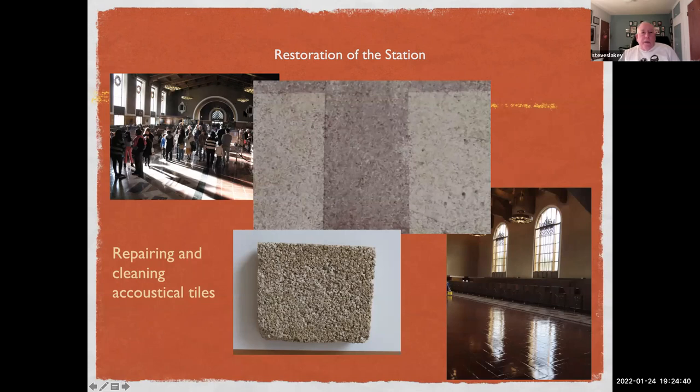Originally the tile had a honey color, but over time it came to look dark and dirty brown due to all the smoking — the smoke penetrated these tiles, which are about two inches thick, as deeply as an inch. What was involved in restoring them was cleaning them almost like the cleaning of the Sistine Chapel, and replacing some tiles that were damaged or missing.